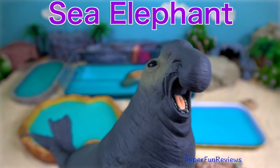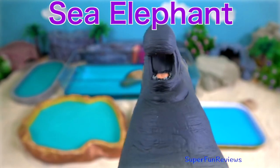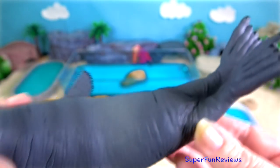Sea elephant. The sea elephant is also known as an elephant seal. They are large ocean-going seals and they don't have any ears.